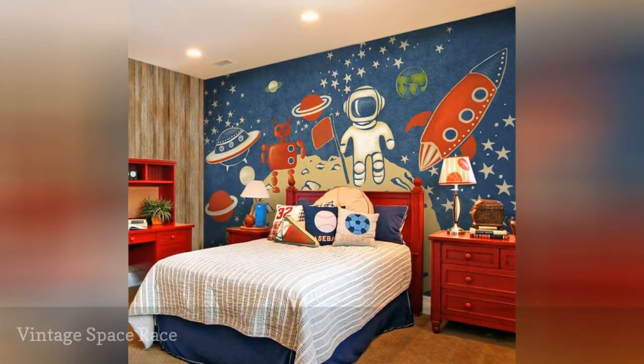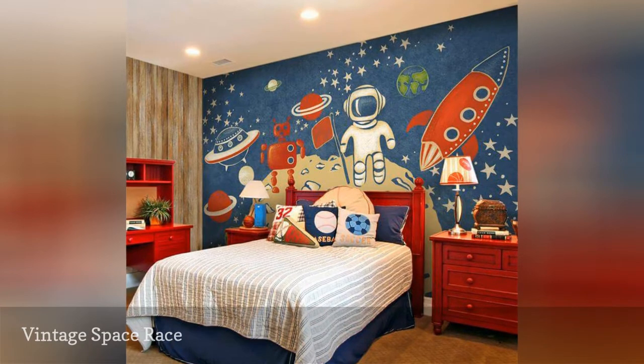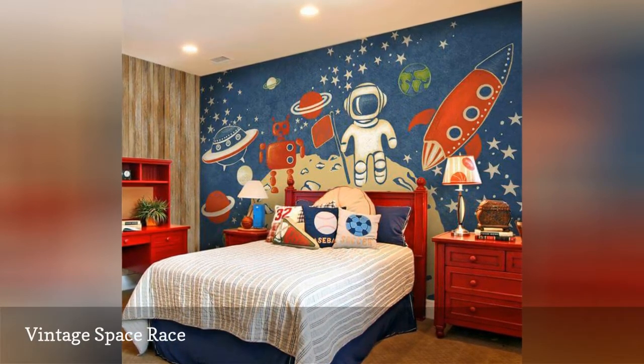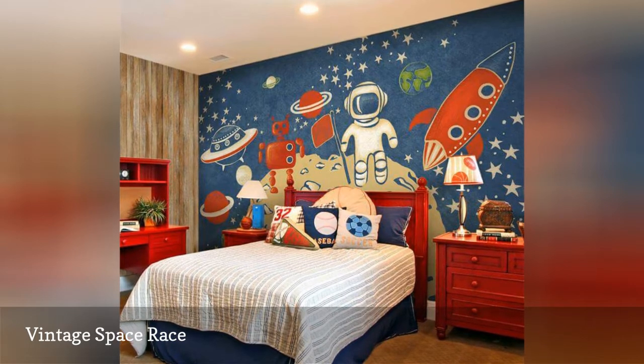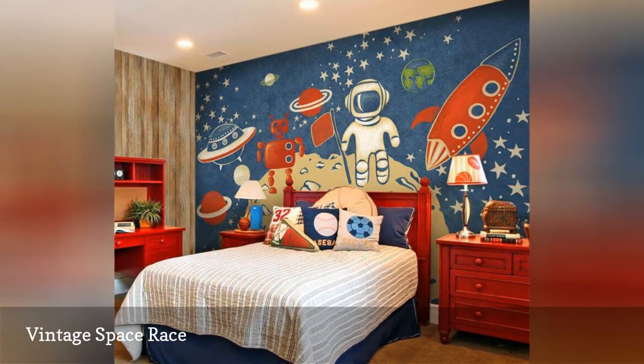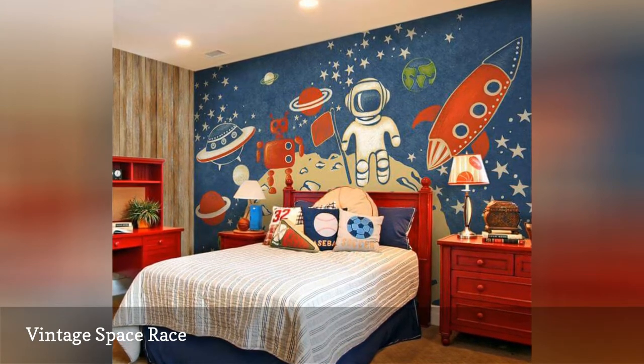Rustic wood paneling, bold red accents, and a whimsically retro cartoon-inspired space mural give this beautiful boy's room, spotted on Home CBH, a distinctively vintage flair, recalling a decade where American space exploration captured the imagination of children and adults alike.